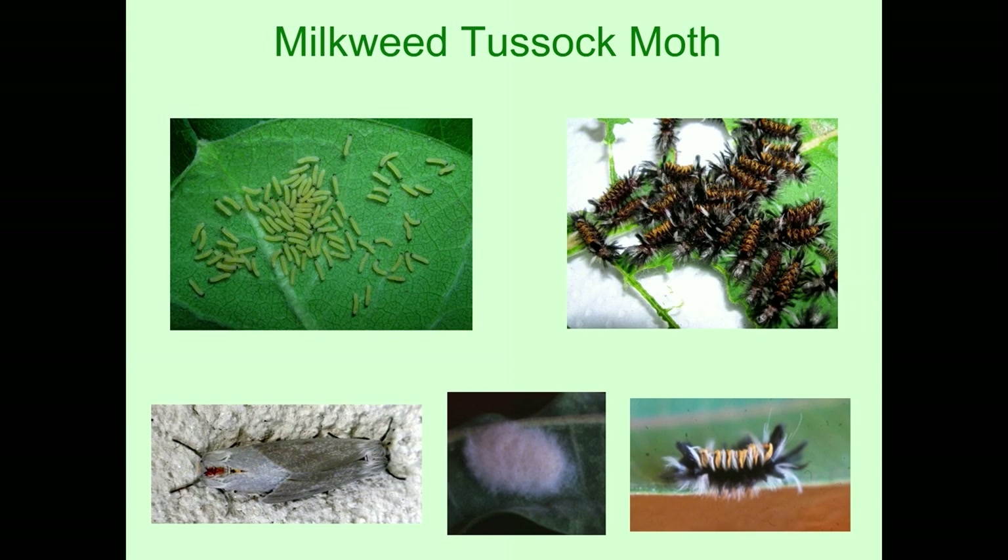If you have a nice milkweed patch interspersed with nectar plants, there are other insects that are totally dependent on milkweed — just like monarchs. Monarchs will only eat milkweed, so if we didn't have milkweed, we wouldn't have monarchs. These other insects are the same way; they need milkweeds just like the monarch does, and you may find them in your milkweed patch.